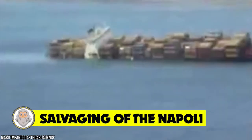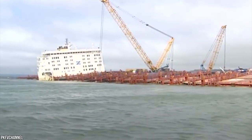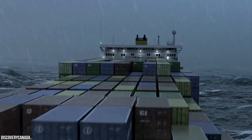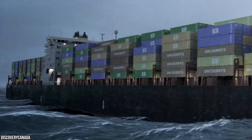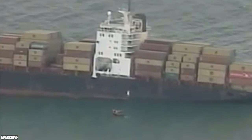Number 12: Salvaging of the Napoli. Somewhere in the southwest, hidden from the public eye, are the most infamous motorbikes in Britain. After being forced to ground, the cargo ship MSC Napoli just off the coast of Devon lost 103 containers as she crashed through storming waves. After a few weeks, most of the cargo washed ashore near Branscombe, sparking one of the biggest wrecking incidents to hit the news in recent years.